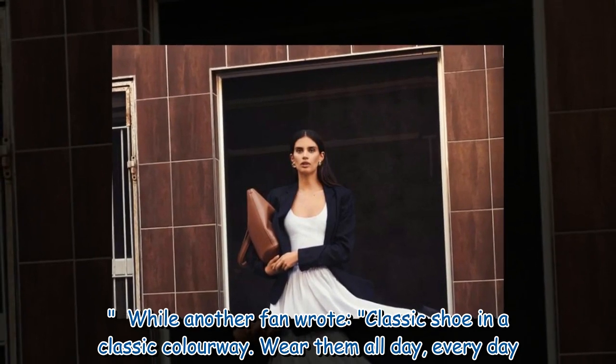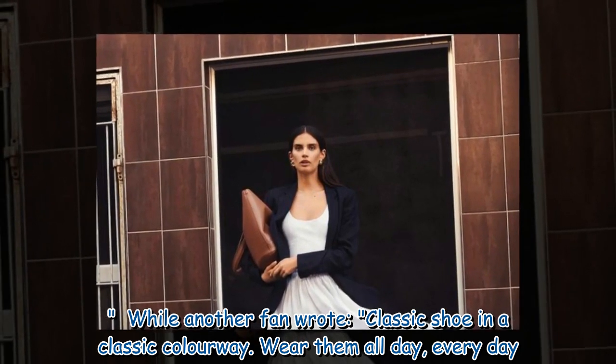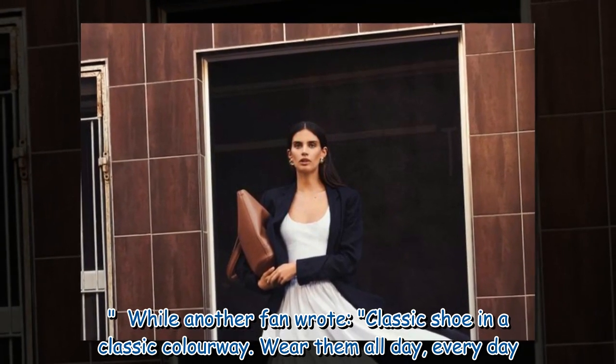While another fan wrote: "Classic shoe in a classic colourway. Wear them all day, every day."